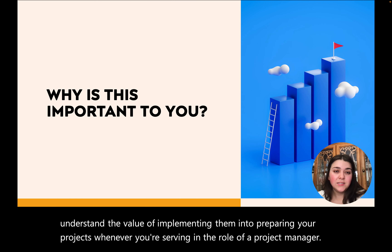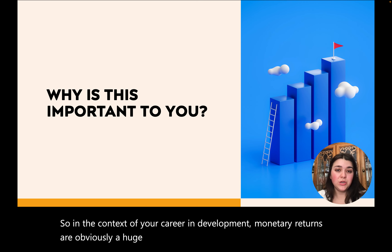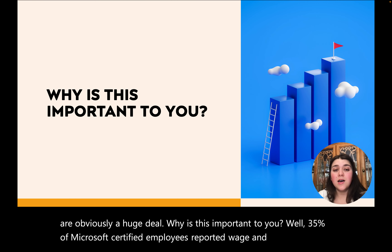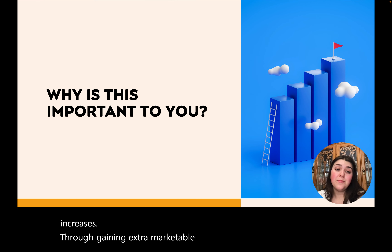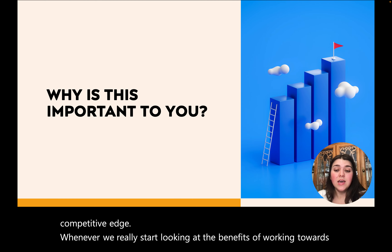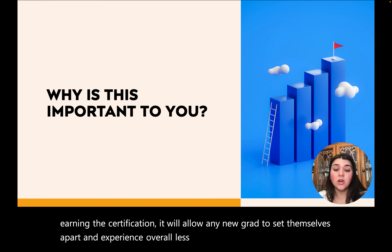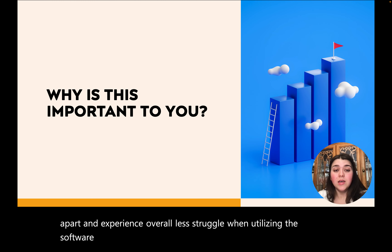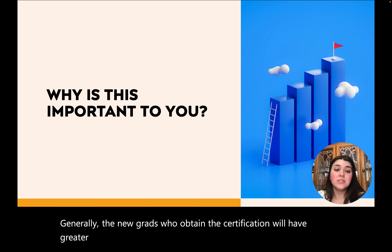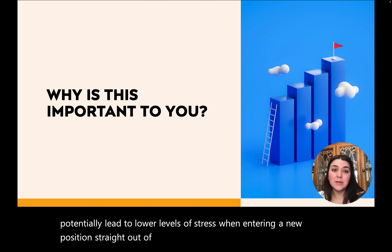In the context of your career and development, monetary returns are obviously a huge deal. Thirty-five percent of Microsoft certified employees reported wage and salary increases through gaining extra marketable skills and gained a competitive edge. Looking at the benefits of earning the certification, it will allow any new grad to set themselves apart and experience overall less struggle when utilizing the software platforms on the job. New grads who obtain the certification will have greater familiarity with applications, which can potentially lead to lower levels of stress when entering a new position straight out of college.